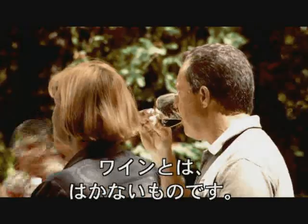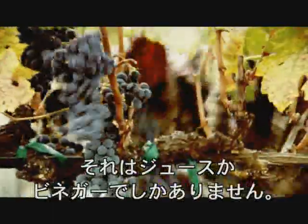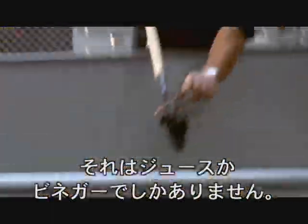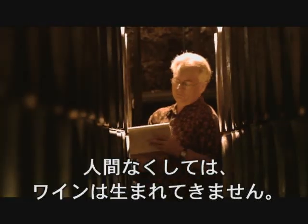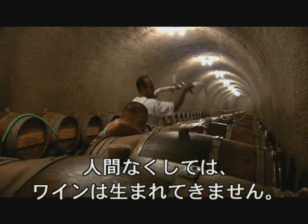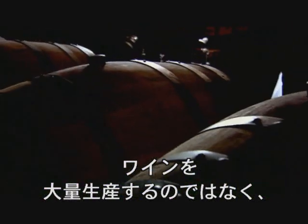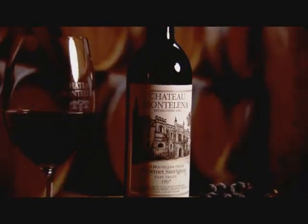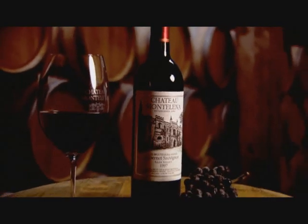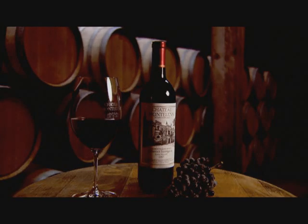Wine is a transitory product — it's somewhere between grape juice and vinegar, and the hand of man and its interventions is everything. Without the people, the wine would not get made. We're not interested in making a lot of wine. We're just interested in making the best wine. We're in the art piece of wine.